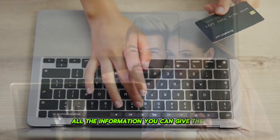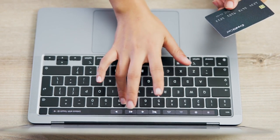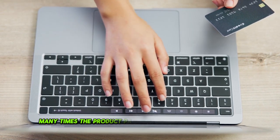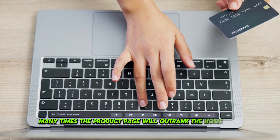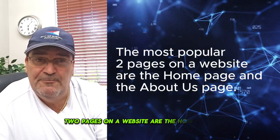All the information you can give Google — so if somebody's looking to send flowers in that particular area, many times a product page will outrank the home page.